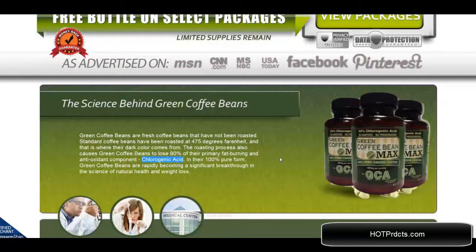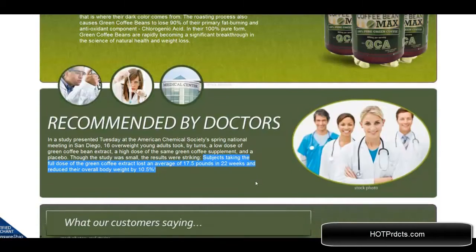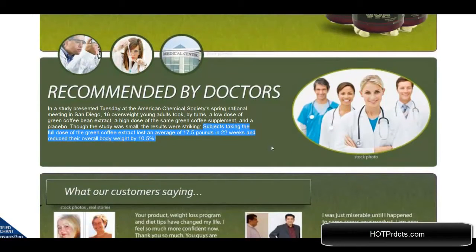So as a green bean extract they are much, much more effective. Subjects that were tested lost an average weight of 17.5 pounds in 22 weeks — that's 10.5% of their body weight. Not too shabby.